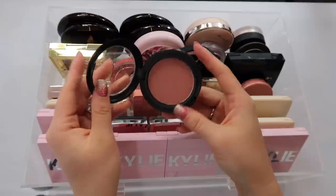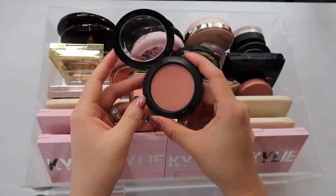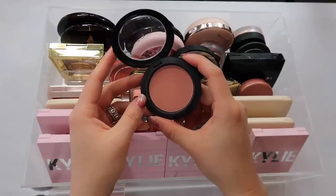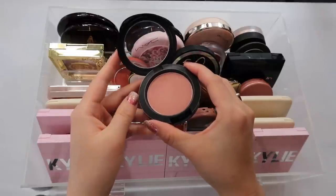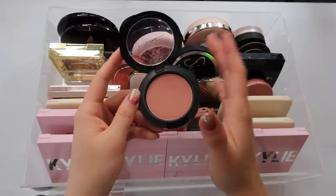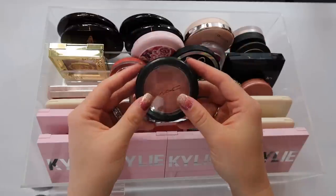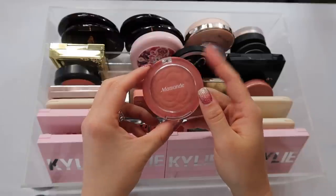I have a MAC blush in the shade Melba. This is kind of the old classic of MAC and for good reason — it's a neutral warm shade that goes with almost every look. It was a bestseller for a long time and for good reason. I love this blush color and it got a lot of use from me. It's a great solid formula, a classic.